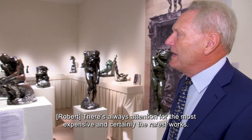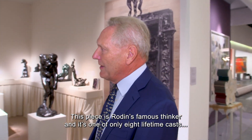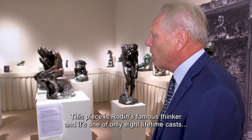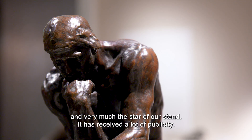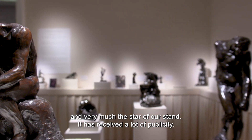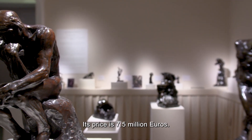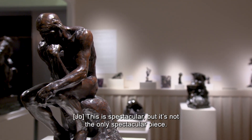There's always going to be attention for the most expensive works, and certainly the rarest works. This piece here is Rodin's famous Thinker, and it's one of only eight lifetime casts. It's very much the star of our stand and has received a lot of publicity. It's priced at seven and a half million euros.